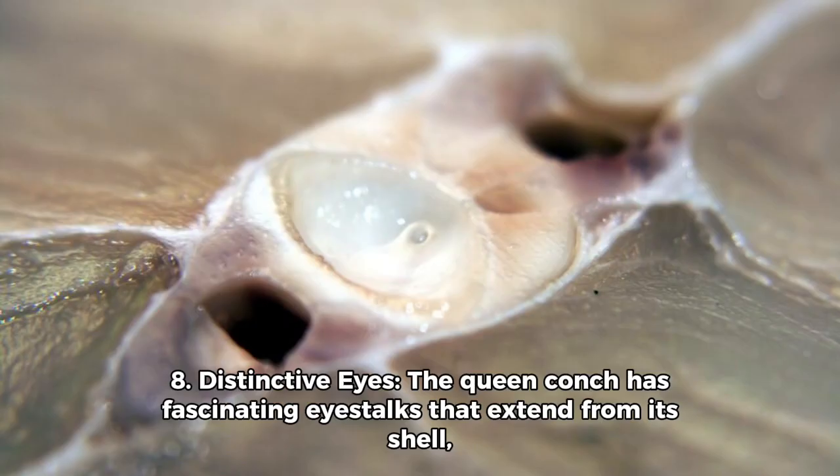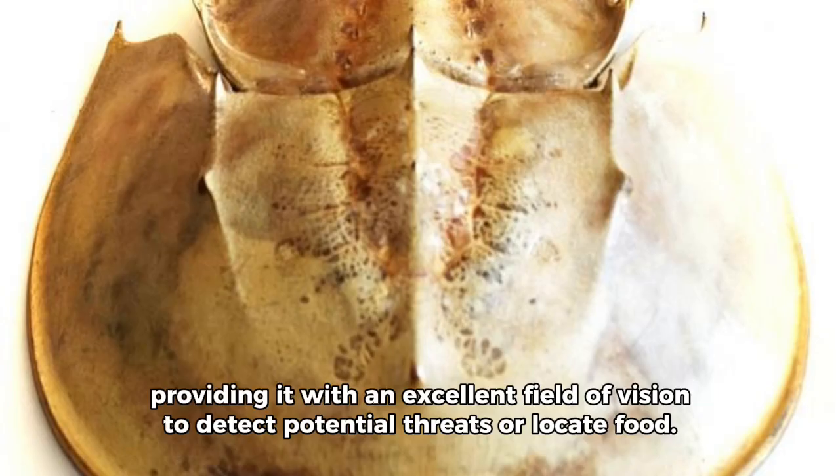Fact 8: Distinctive eyes. The Queen Conch has fascinating eye stalks that extend from its shell, providing it with an excellent field of vision to detect potential threats or locate food.